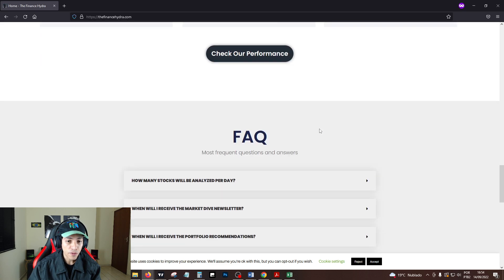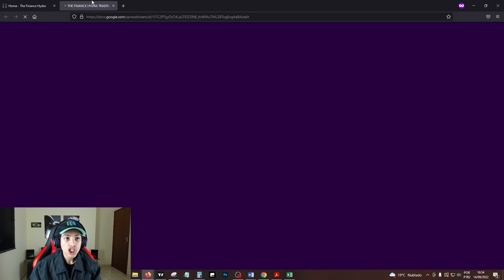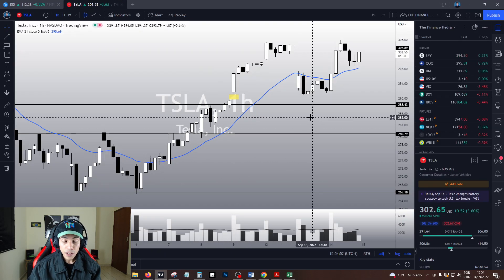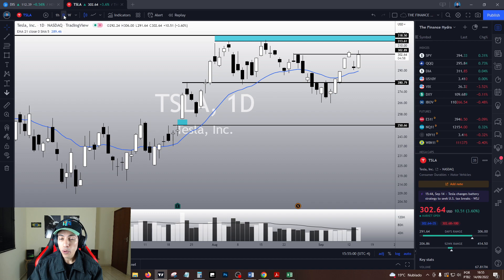I also share my own portfolio with you guys. My performance is totally transparent — we are beating the market by a mile and our performance is outstanding. In fact, we are outperforming Tesla by a mile. I think you guys are going to be pleased with my performance and portfolio. Our track record dates back from 2021, so it is a quite solid track record.